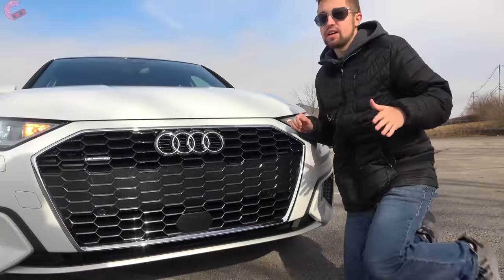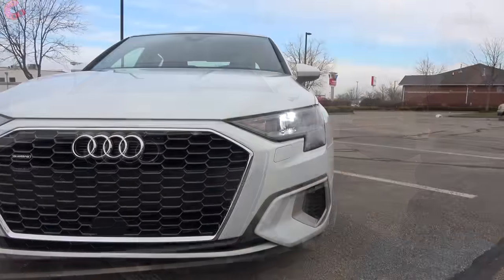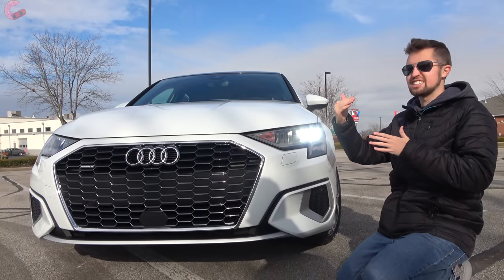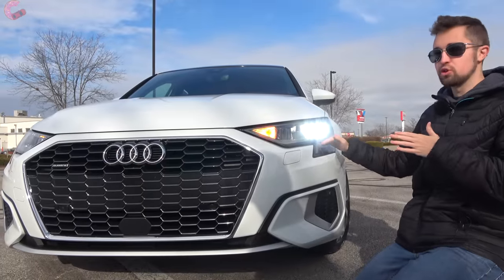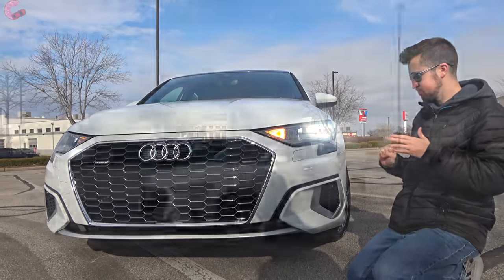Now let's come over to the headlights. We now have standard full LED headlights across the entire A3 lineup. Today we have the premium model, which is the base trim level, and it comes with reflector LED headlights. However, as you move up the lineup those headlights are upgraded until you get to the prestige, which has the really fancy matrix LED headlights with the little bars that run through here for the animations in the front.